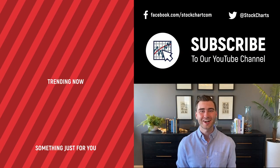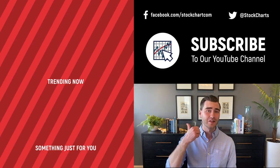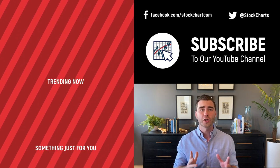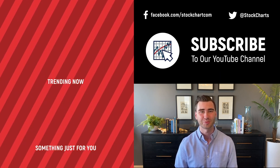Grayson Rose here with StockCharts — thank you so much for watching. I hope you enjoyed that video. If you did, consider giving it a like down below and maybe leave us a comment. If you're new to the channel, you can subscribe at the link up above. We're going to bring you daily content from an incredible collection of technical analysts and financial experts.